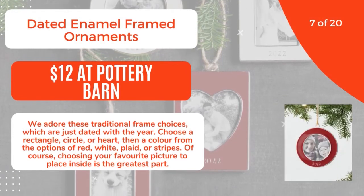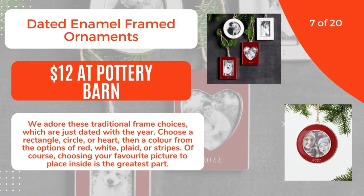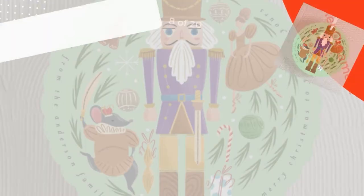7 of 20: Dated Enamel Framed Ornaments, $12 at Pottery Barn. We adore these traditional frame choices, which are just dated with the year. Choose a rectangle, circle, or heart, then a color from the options of red, white, plaid, or stripes. Of course, choosing your favorite picture to place inside is the greatest part. 8 of 20.